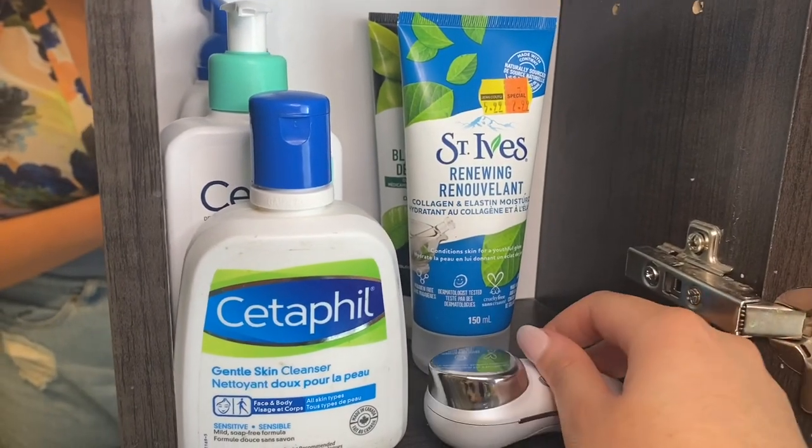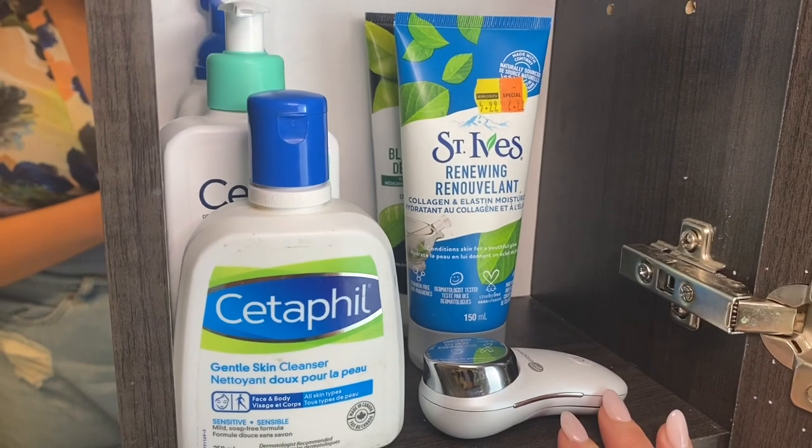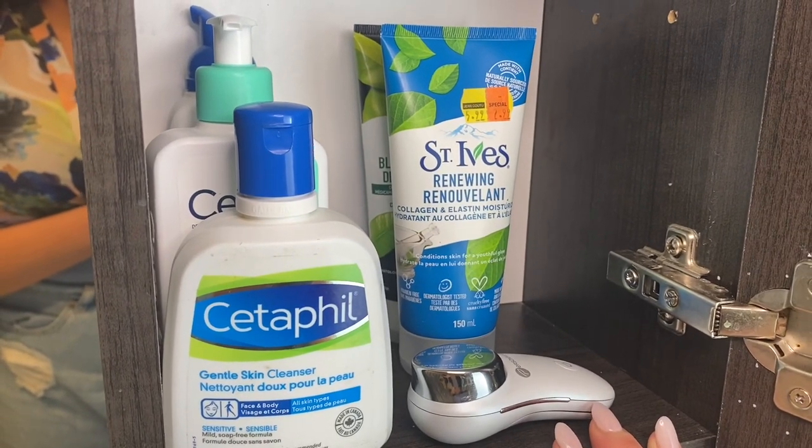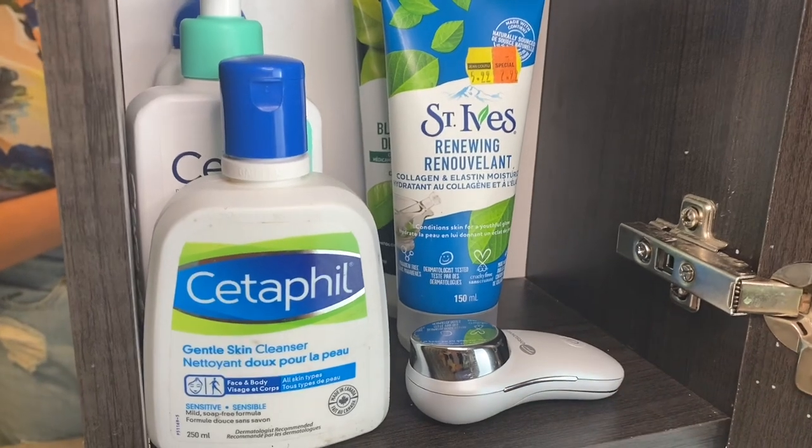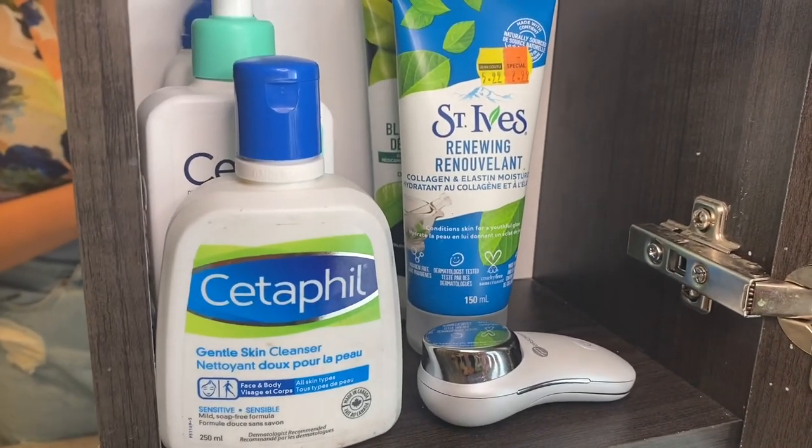And that pretty much completes the tour of my cabinets! The other cabinets are a bit of a mess and don't have much worth showing, so we'll cut it right here.